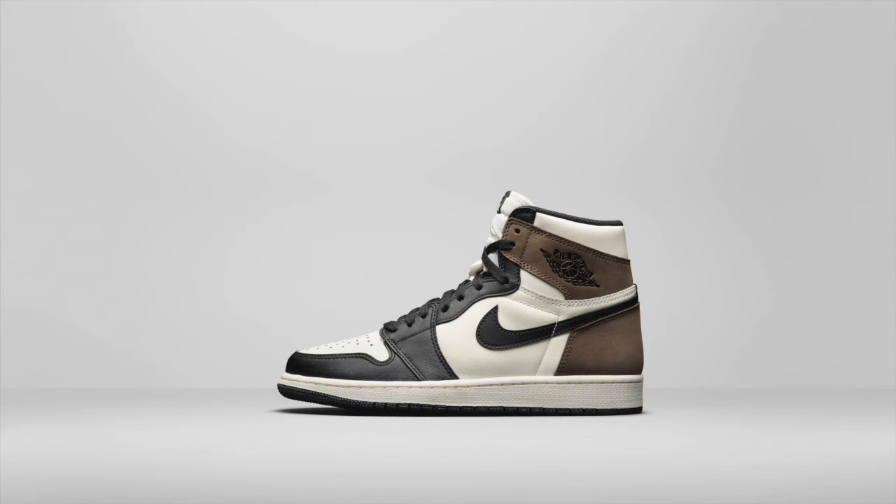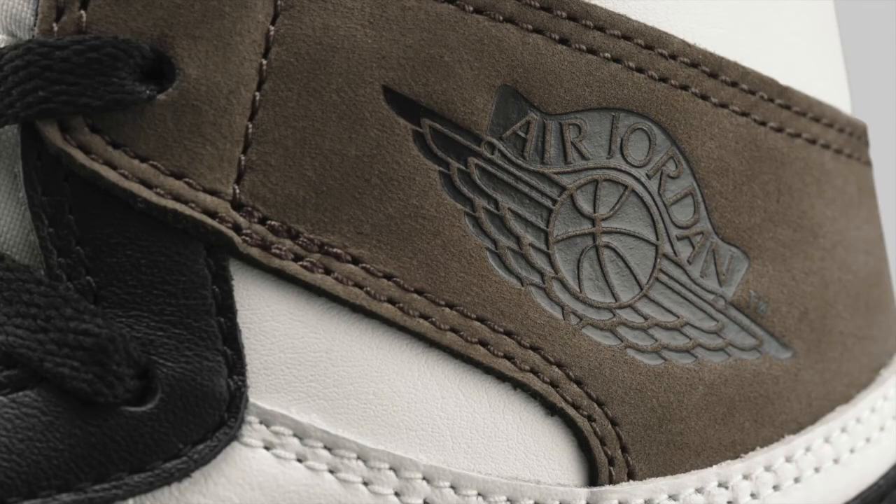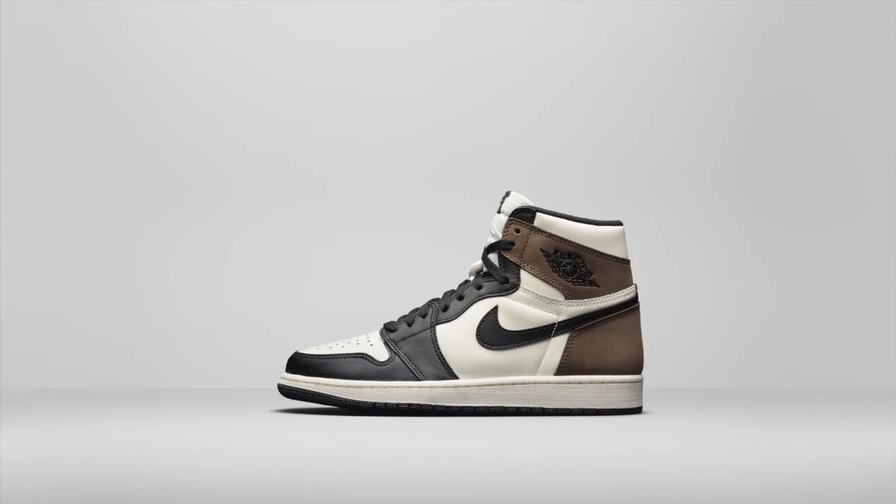Now to the last of the ones slated to drop over the course of this season — the Dark Mocha Air Jordan 1. The internet's been saying a lot about these. Using the color blocking of the black toe Air Jordan 1 and tones seen on the massively hyped Travis Scott collaboration Air Jordan 1, it's a safe bet to say that these would be the hardest ones to get all season.